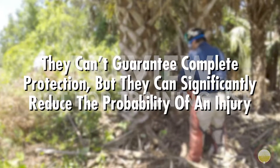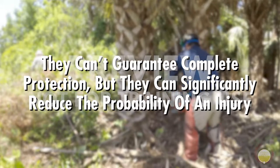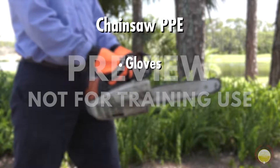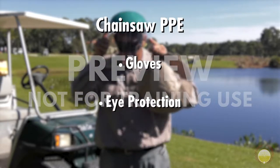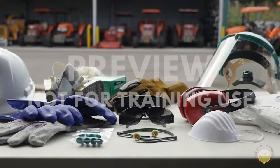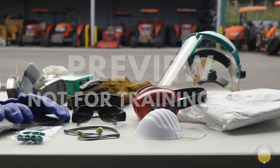Leg chaps can't guarantee complete protection, but they can significantly reduce the probability of an injury. Gloves are also important for hand protection and even provide a higher level of comfort when operating the saw. Eye protection should also be used anytime you operate a chainsaw. Wood chips and dust will be thrown both at you and around you, so make sure you wear safety glasses and a face shield if needed.